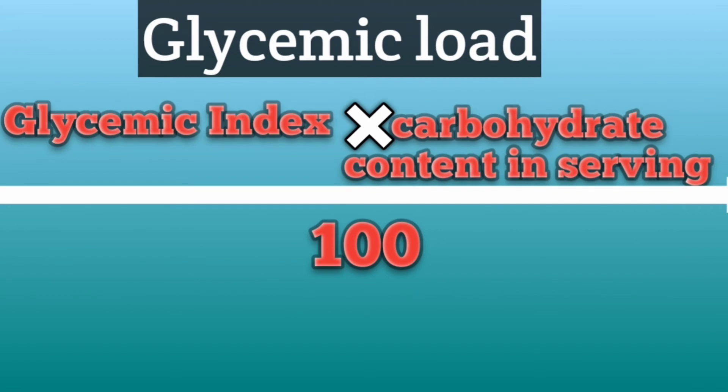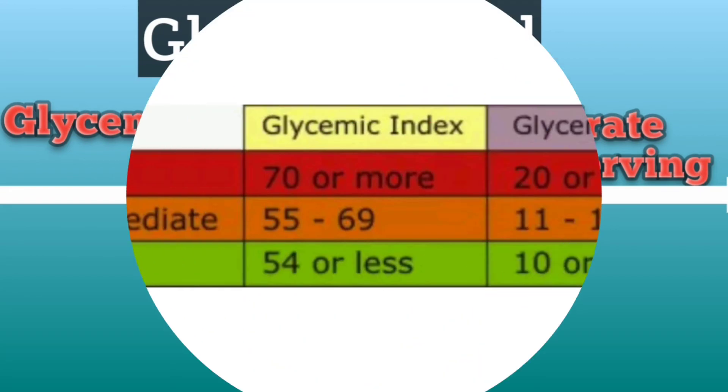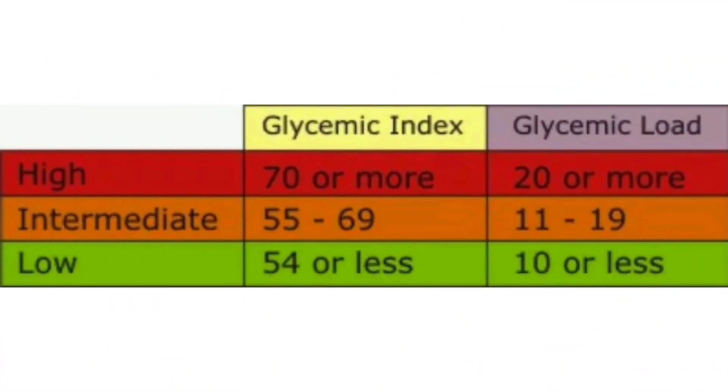Glycemic load is calculated by the formula: glycemic load equals glycemic index multiplied by the amount of carbohydrate per serving, divided by 100. It is classified into three categories: a glycemic load of less than 10 is considered low, 11 to 19 is considered moderate, and more than 20 is considered high.